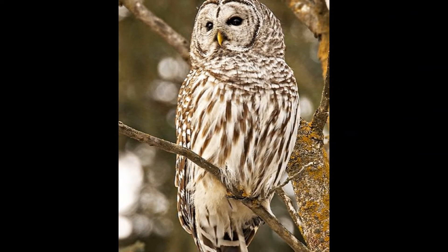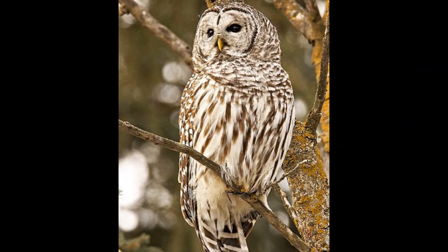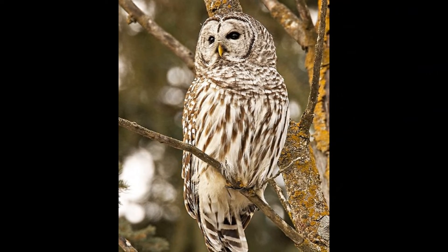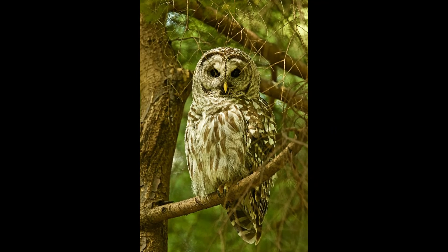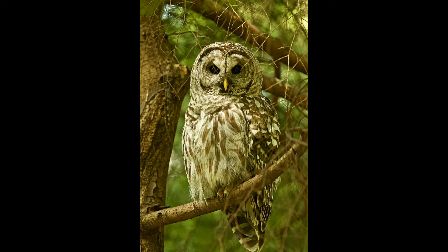Due to predation, illness, and human impacts, this species lives a relatively short life outside of captivity. 8 to 10 years is the average lifespan of a wild Barred Owl. In captivity, it is much more common for these owls to reach a ripe old age of 20 or more years.